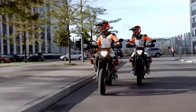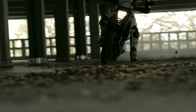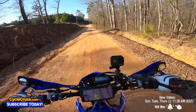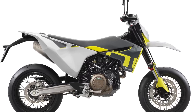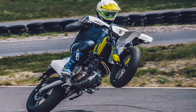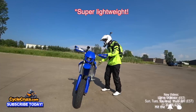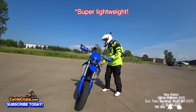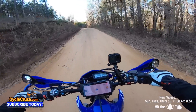You also have the KTM 690 SMCR Supermoto right out of the gate that's street legal — tons of power at 75 horsepower and 53 pound-feet of torque. The Husqvarna 701 is pretty much the same bike with a few different components. Both bikes weigh in at around 350 pounds, compared to this bike weighing 260 pounds — so you're packing an extra 90 pounds with the KTM or the Husky Supermoto.